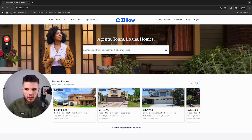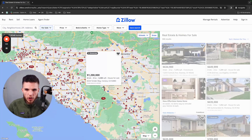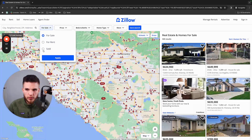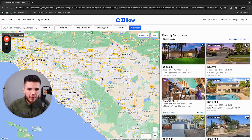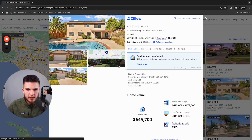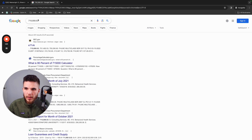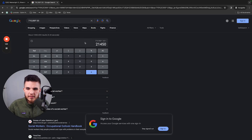Let me show you over on Zillow how this actually works. I'll click on the buy filter and go to the sold filter so we can see people that have actually sold properties recently and made money. This property in Riverside, California recently sold for $715,000. The average real estate agent will make around 3% of the sale price — so multiplying $715,000 by 3%, this agent made around $21,000 to sell this property.